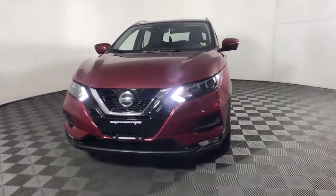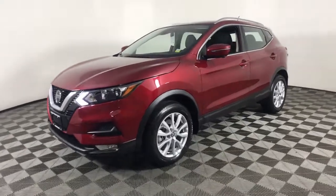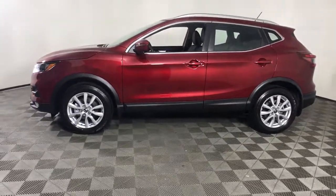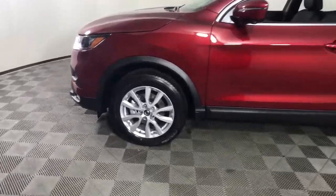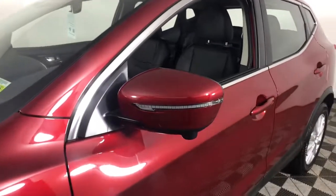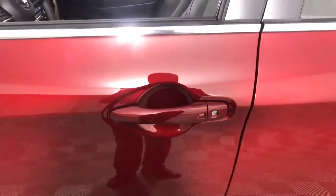Get into the 2022 Nissan Rogue Sport. Here's a stylish, efficient Rogue that has the features you need to stay on top of today's demanding lifestyle. This can-do crossover anticipates your wants and needs with a quiet, comfortable ride in a spacious, well-equipped cabin. These are just some of the great options this vehicle comes with.